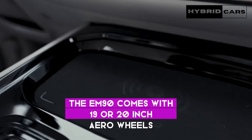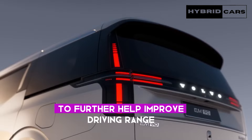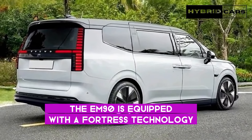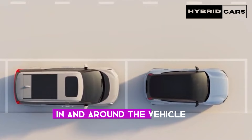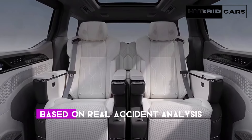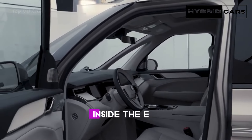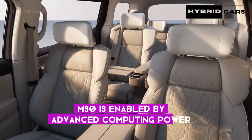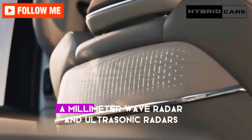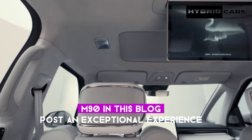The EM90 comes with 19 or 20-inch aero wheels, where engineering ingenuity meets aerodynamic efficiency to further help improve driving range. In terms of safety features, the EM90 is equipped with Fortress technology and designed to help protect everyone in and around the vehicle. It brings Volvo's 96 years of safety DNA and extensive knowledge based on real accident analysis into a new segment, enabled by advanced computing power and a global sensor set with high-definition cameras, surround-view cameras, a millimeter-wave radar, and ultrasonic radars.